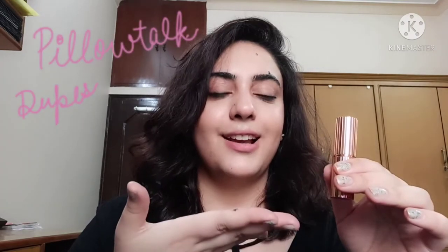The first dupe I'm going to talk about is obviously going to be this little lady called Pillow Talk. The first video I made on my channel was discussing Pillow Talk dupes, but I was showing them via hand swatches and hadn't really swatched them on my lips, so I thought it would be great to include lip swatches in this video along with some other dupes.